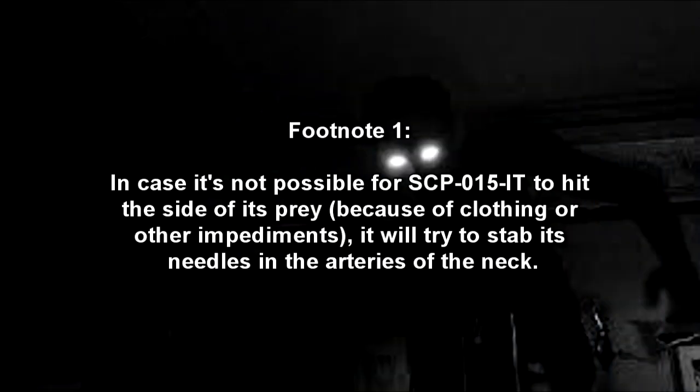In cases where SCP-015-IT cannot hit the side of its prey due to clothing or other impediments, it will try to stab its needles into the arteries of the neck. The blood rich with adrenaline is aspirated from one of the needles, while the second expels it with the addition of a mild sedative. This allows SCP-015-IT to keep the prey immobile without wasting too much energy and to leave undisturbed after its meal.